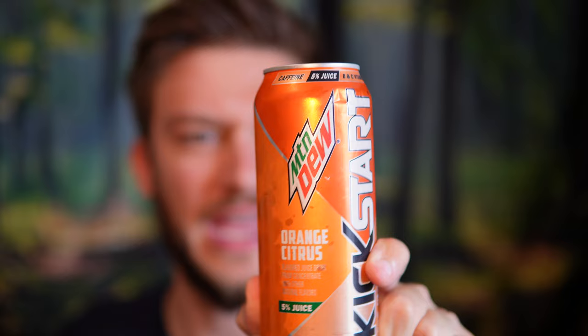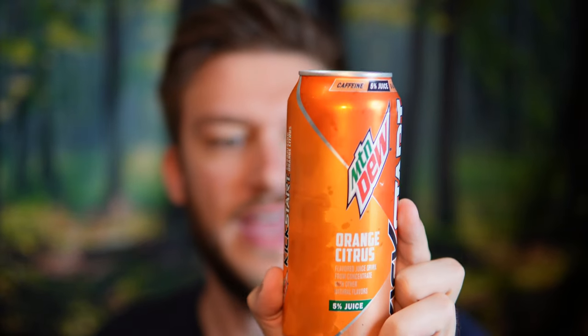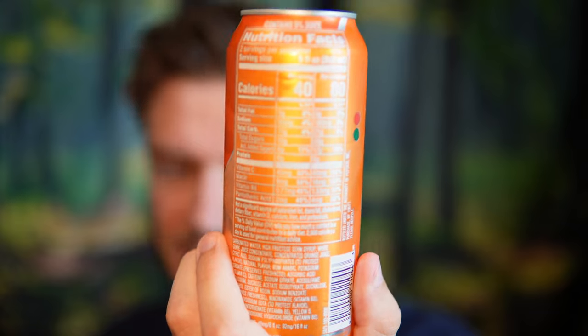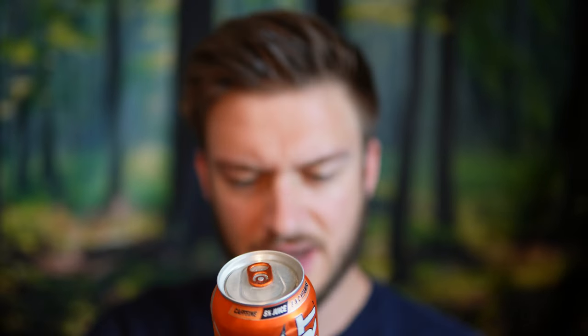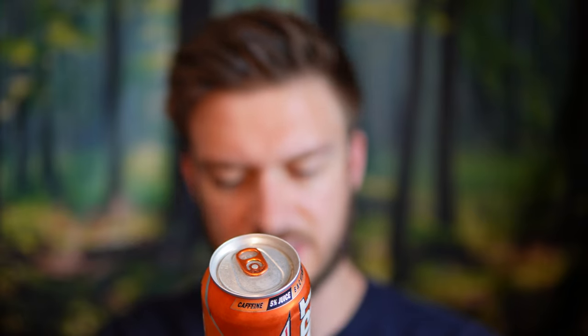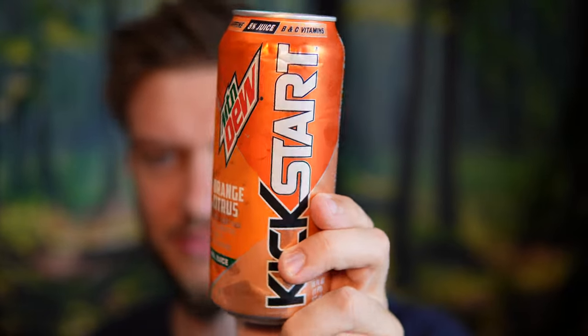There's 80 calories per can with 20 grams of sugar per can, and it does contain 5% juice, which is giving it a little bit of sugar there. The usual suspects for B vitamins — pretty standard for most energy drinks. The caffeine content in this is 46 milligrams per eight fluid ounces, so 92 milligrams in the full can. Kind of a low dose, but that makes sense why it was able to be sold in Canada, because there's a weird crackdown on these now.